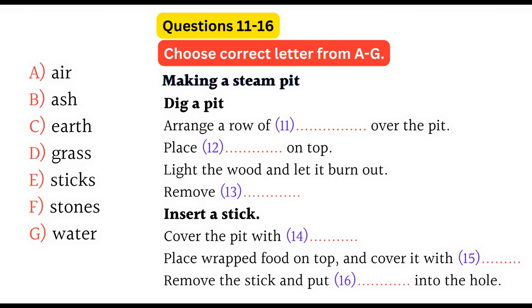Now listen and answer questions 11 to 16. Good morning, everyone, and welcome to our Outdoor Survival Program. This week you'll be learning some of the basic information and skills you need to look after yourself independently in the outdoors. These first two days we'll be based here in the classroom, and then we'll be taking a camping trip to put into practice some of the things you've learned. I'm going to start off with the topic of food and describe two methods we'll be putting into practice at camp: the steam pit and the bamboo pot.